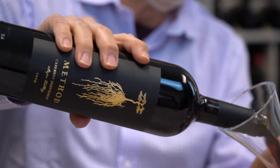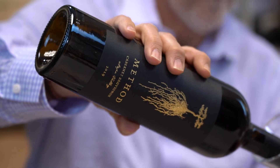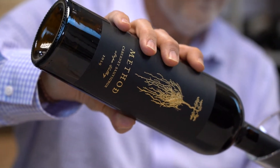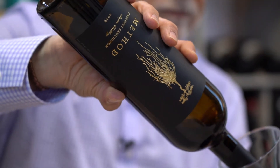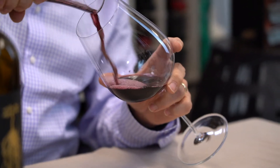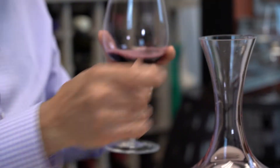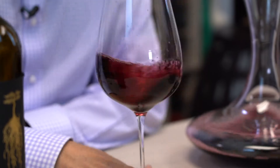This is the first time they've done it as an all organic wine, which is pretty cool. It's aged 18 months in French oak barrels, and this is always a really solid wine.